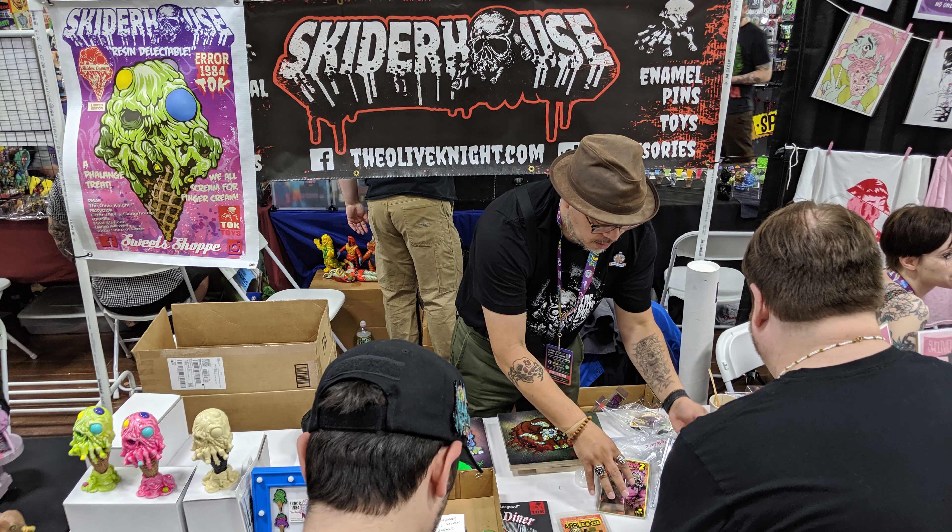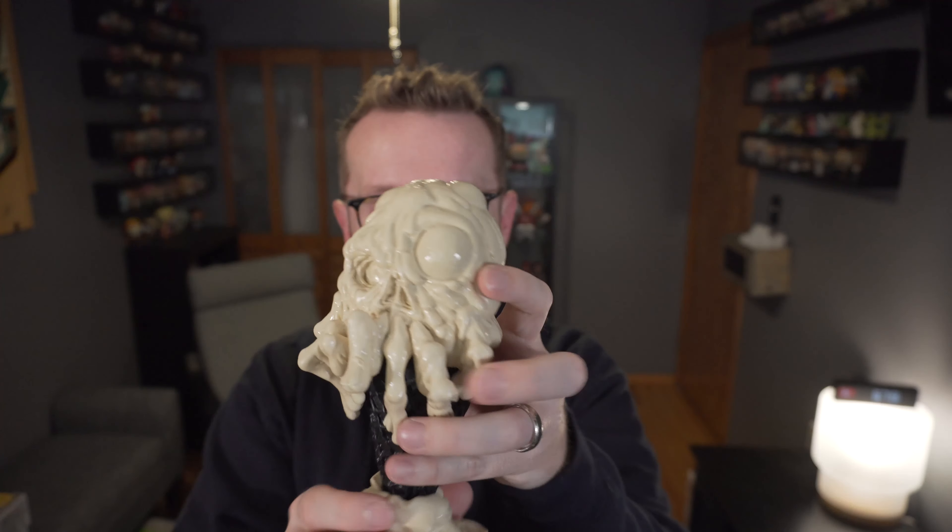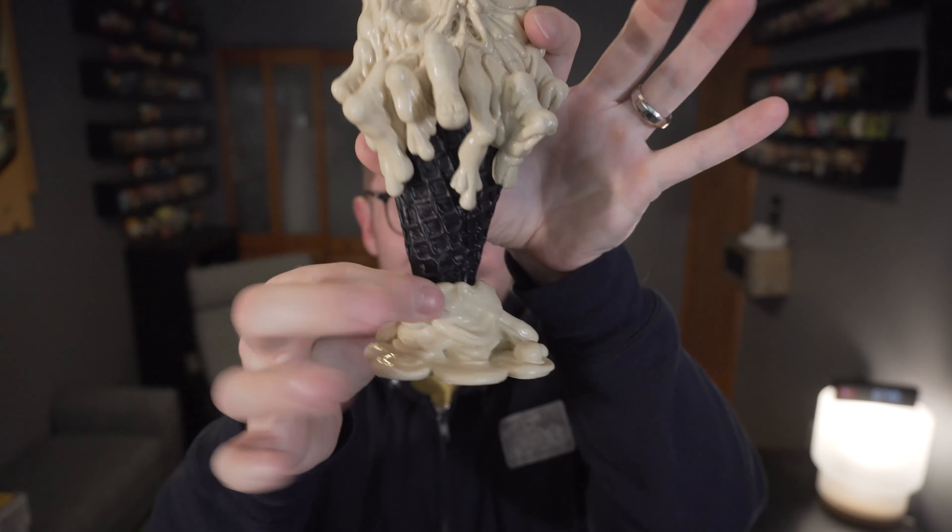You can't go wrong with any of the colorways — they all look really really awesome. But knowing me, it was gonna be a glow-in-the-dark. This is a two-piece item: you can see the cone itself and then there's a cool little stand.